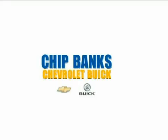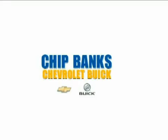it won't be here long. Come on out and take it for a test drive. Cars cost less at Chip Banks Chevrolet Buick. Call or stop in today at 1116 South Washington Street in DeCoin, Illinois, just north of the DeCoin State Fairgrounds.